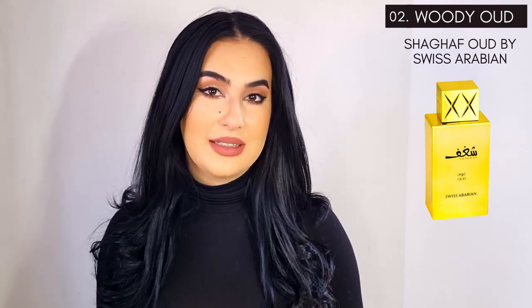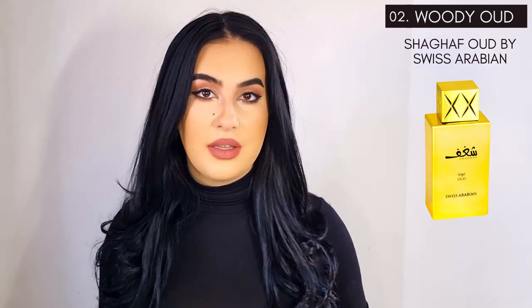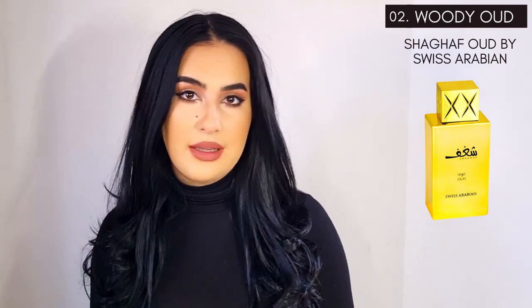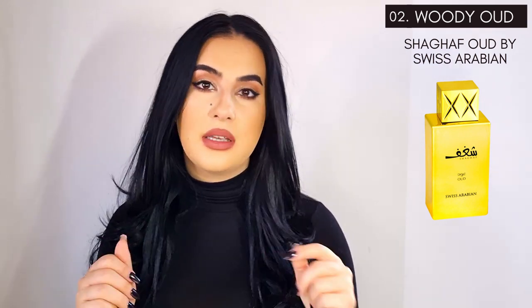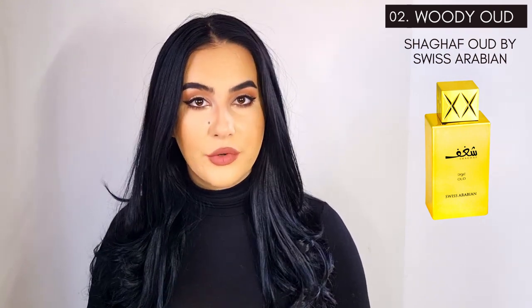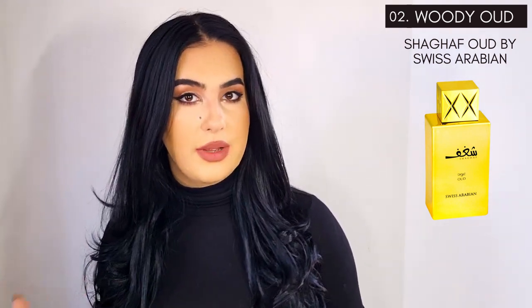Next, another one of my favorites — also by Swiss Arabian — is Sharaf Oud Gold. Again you have the rose and the wood, but this one takes a very different approach with a very heavy, noticeable praline note that pushes it into gourmand territory. To me it's more heavy on the praline and the wood than on the rose. It also has some slight woody-smoky nuances on my skin, though not on the test strip. Personally I find it leans a bit more feminine, but my best friend — who's not into fragrances at all — actually found it more masculine.